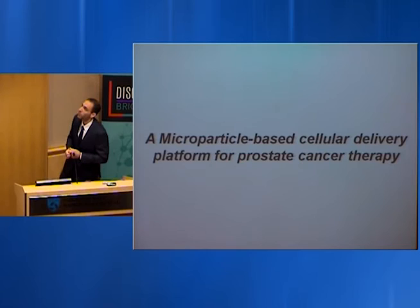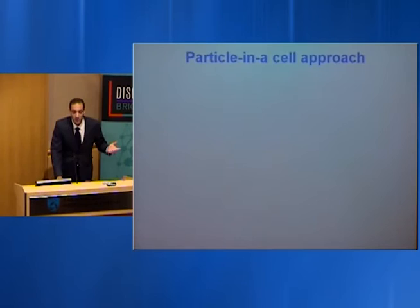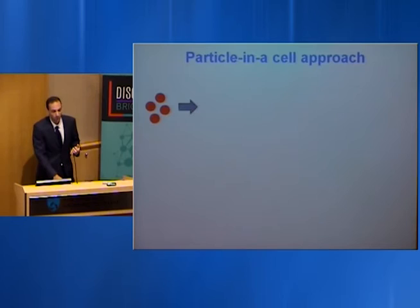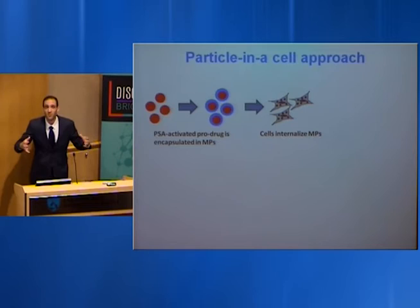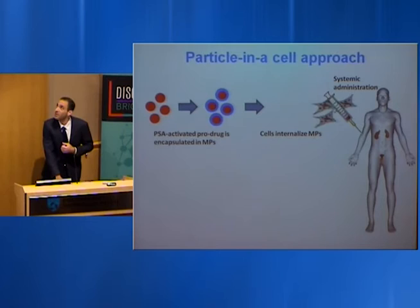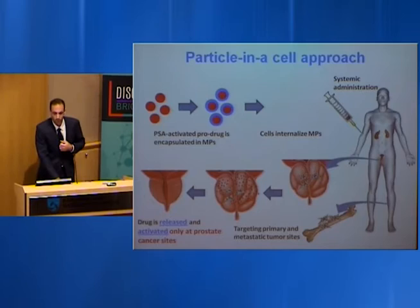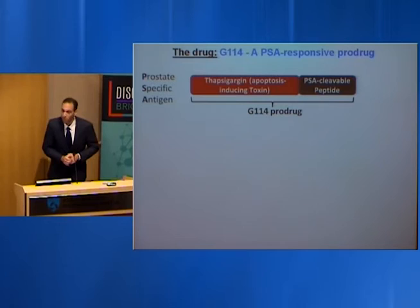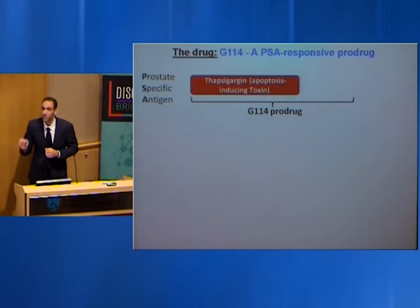The second approach is loading cells with anti-cancer drugs and using the cells as delivery vehicles to take drugs to sites of cancer. We take anti-cancer drugs and encapsulate them in polymeric micron-size microparticles, dope cells with those microparticles — so the cells become huge reservoirs of drugs — then infuse the cells into the bloodstream to reach tumor sites. The drug we're using, called G114, was designed by collaborators at Hopkins; it can be cleaved and activated only at sites of prostate cancer, which itself reduces side effects. The polymer used is PLG, an FDA-approved polymer.